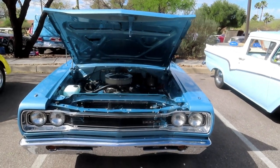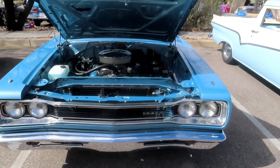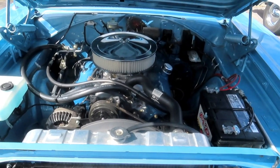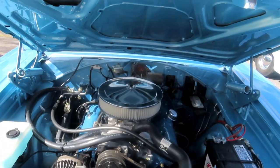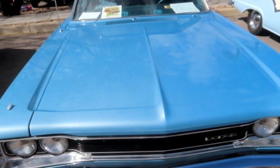I am currently at the Quail Creek Car Show for 2022 in Green Valley, Arizona, and this is my car. Let me shut the hood here and show you that, and then I'm going to go around and get some other cars.